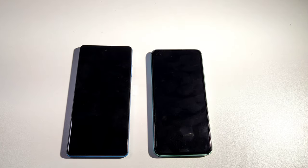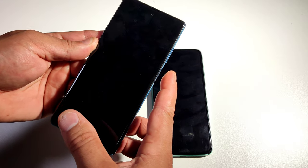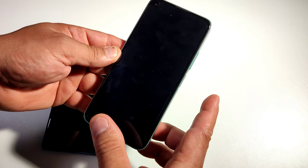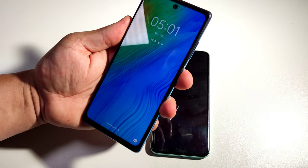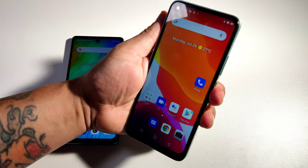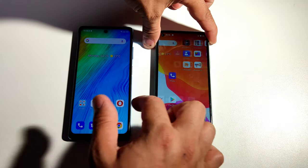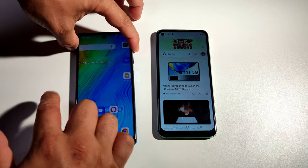We're going to try their fingerprint scanners to see which one is faster. Let's try the Blackview — not bad. Now let's try the C21. I'm thinking the Blackview is way faster. Let's try the face unlock as well. I'm going to give it to the Blackview A100 — way faster on both fingerprint and face unlock.